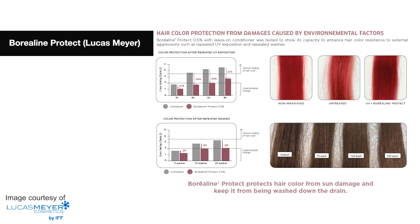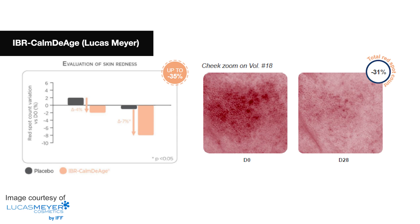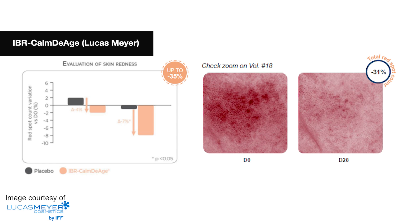And Borealine Protect, also a by-product from tree bark, is a fantastic antioxidant specifically for the hair. It helps protect hair colour against environmental aggressions, reduces damage caused by oxidation, and protects the hair against UV-induced discolouration. Next is the IBR range, also from Lucas Meyer. IBR Calm Deage is upcycled from date seeds — the date seeds are normally thrown out and the pulp used in the food industry — but this clever extract helps visibly reduce skin redness, enhance skin tone, and reduces the appearance of dark circles for a more rested look.